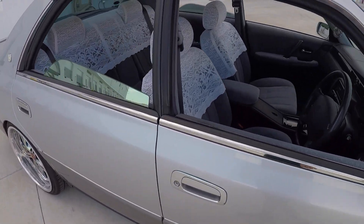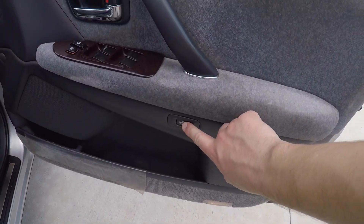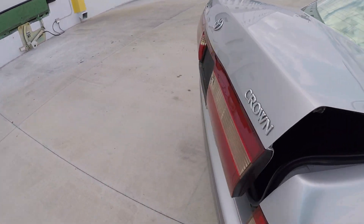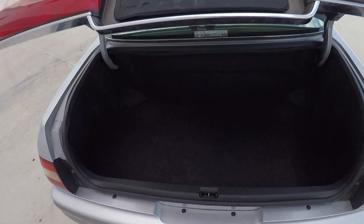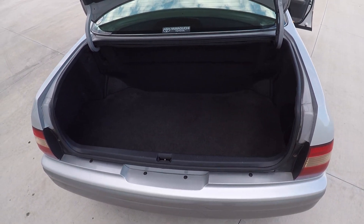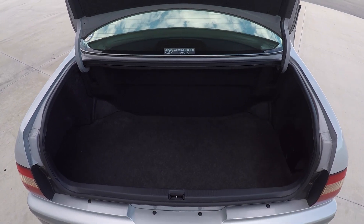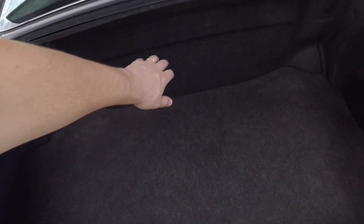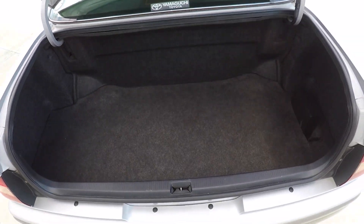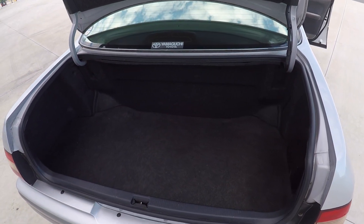So how about trunk space? Let's take a look. Got this nice trunk button here. It's a pretty big trunk — not as big as you would expect for a full size sedan like this, but this car comes with the fuel tank up here. Just behind this panel is the fuel tank, so if you ever have to do the fuel pump or fuel level sensor, it's all right behind there. Very easy.